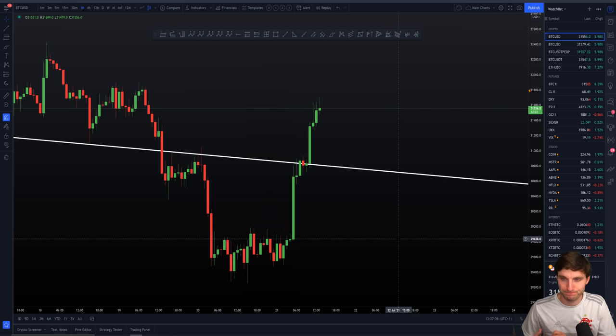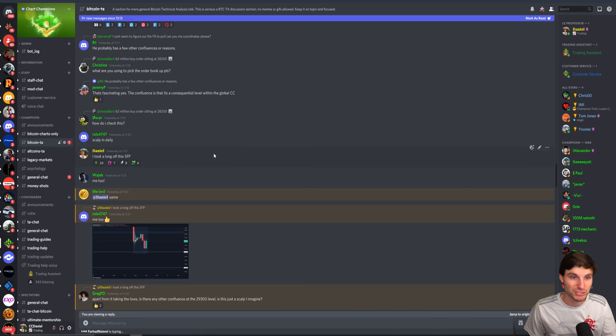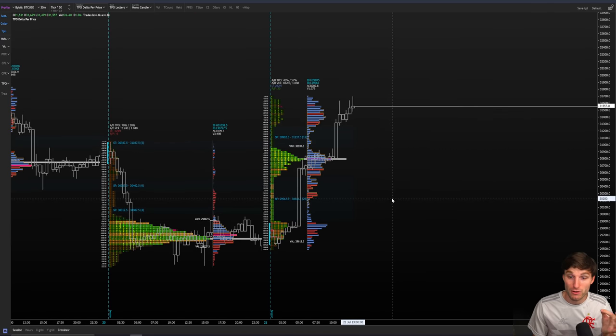As I mentioned, I personally am in a long, and I wrote this in my Champions group yesterday — I did take a long off a swing failure pattern, so there's the evidence. I did take the long yesterday and I am still in this long position. I felt it was a nice potential swing trade. While we were consolidating at the lows, I didn't just jump in — I waited for some form of an entry trigger. As soon as I saw the swing failure pattern, that was good enough for me to take this potential swing trade.